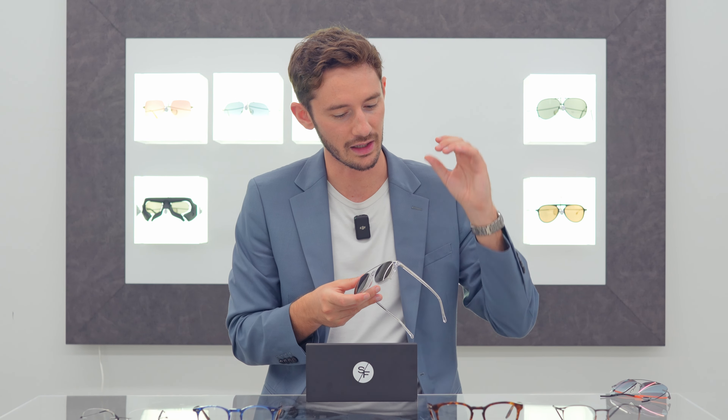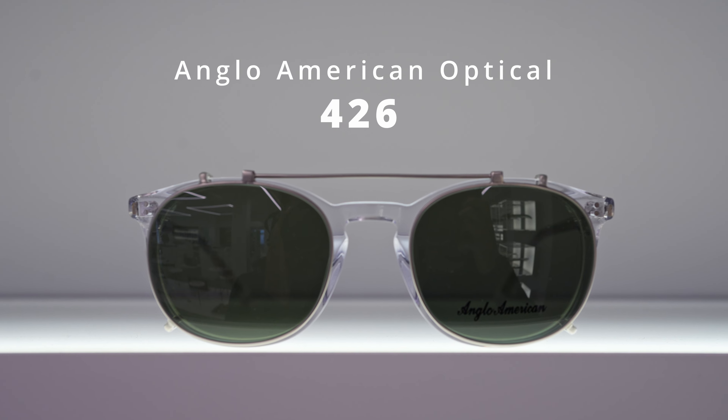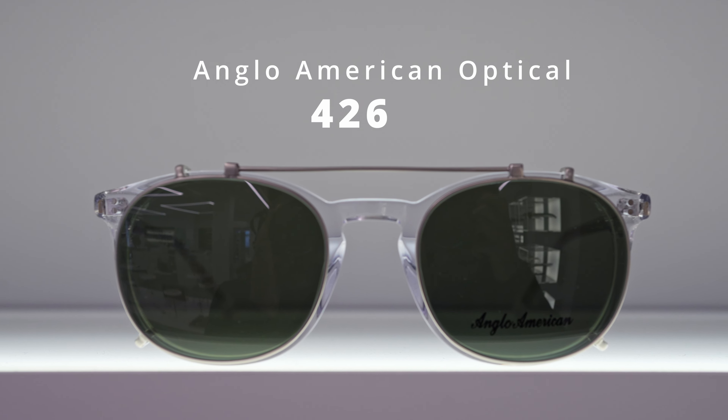I feel like the Gellert perfectly summarises what a tortoise shell frame should be — it's classic but not old-fashioned, stylish but not over the top. When I think of a tortoise shell frame, I think of this. The glossiness of the material really helps those blonde highlights to shine out. Barton Pereira frames are expertly crafted with an extensive amount of polishing applied to each frame, which means they just look classy — simplistically classy, but classy nonetheless.